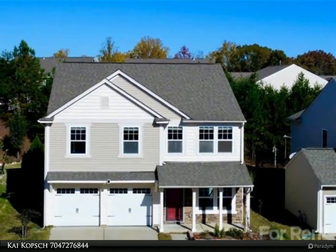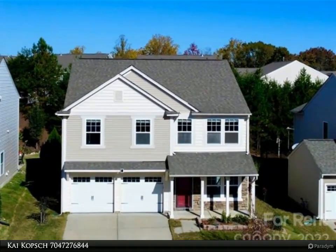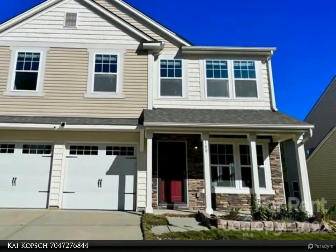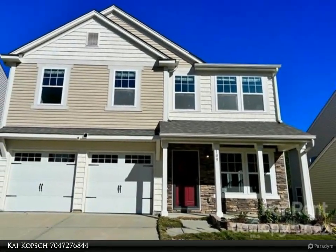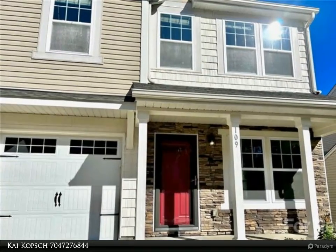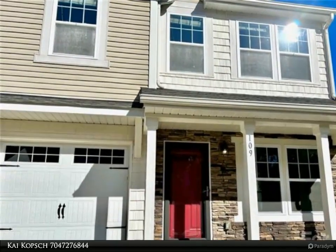A spacious Eden kitchen with stainless steel appliances is a perfect casual space to cook and entertain. Finishings include granite countertops in all bathrooms, crown molding, and wainscoting throughout the main level.